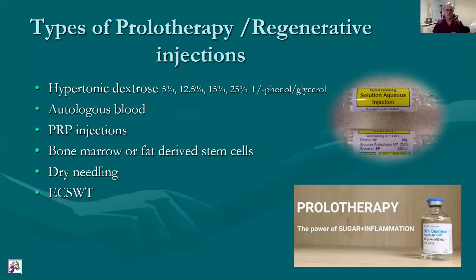What types of prolotherapy are there? Hypotonic dextrose is one of the commonest used in the world today at several different percentages. Sometimes this can be augmented with a 1% phenol solution — I use this particularly in the lumbar spine. Other types of prolotherapy and regenerative medicine also include autologous blood injections, platelet-rich plasma and stem cell treatments, which are being heavily researched at the moment. Dry needling and shockwave therapy are also forms of trauma through which the healing process is initiated and connective tissue augmented in terms of blood cells migrating and creating a thicker collagen.